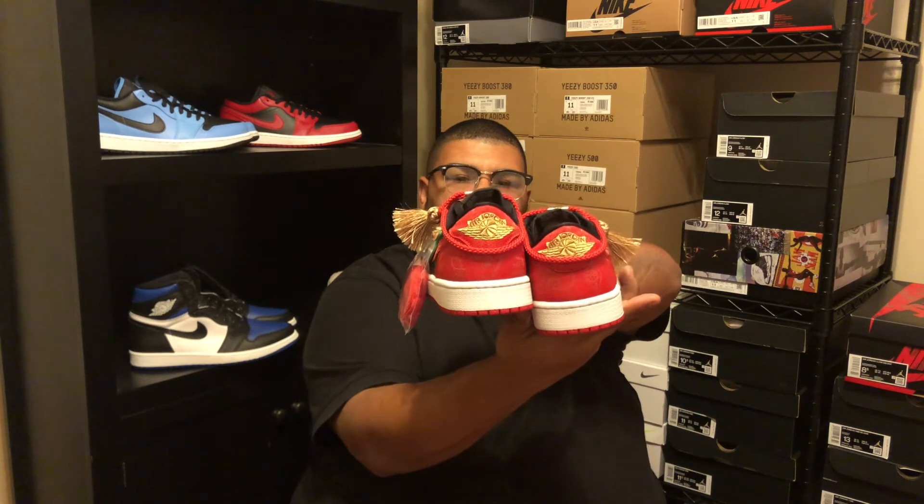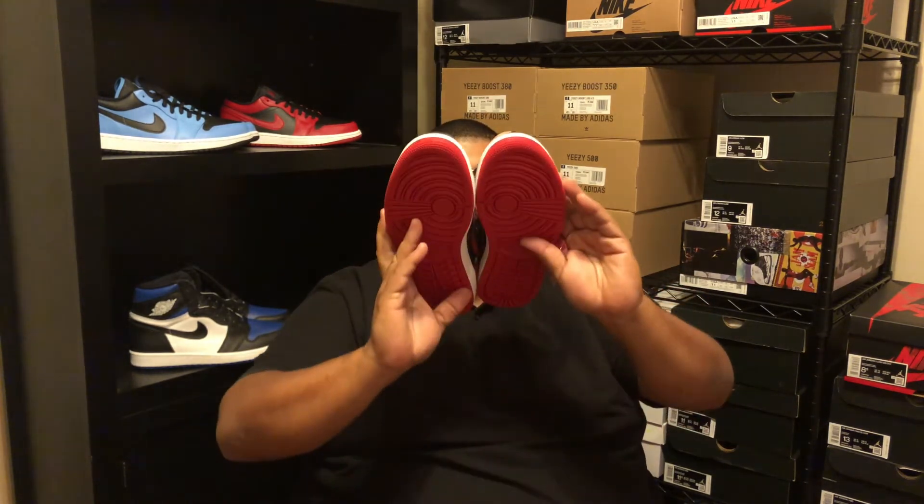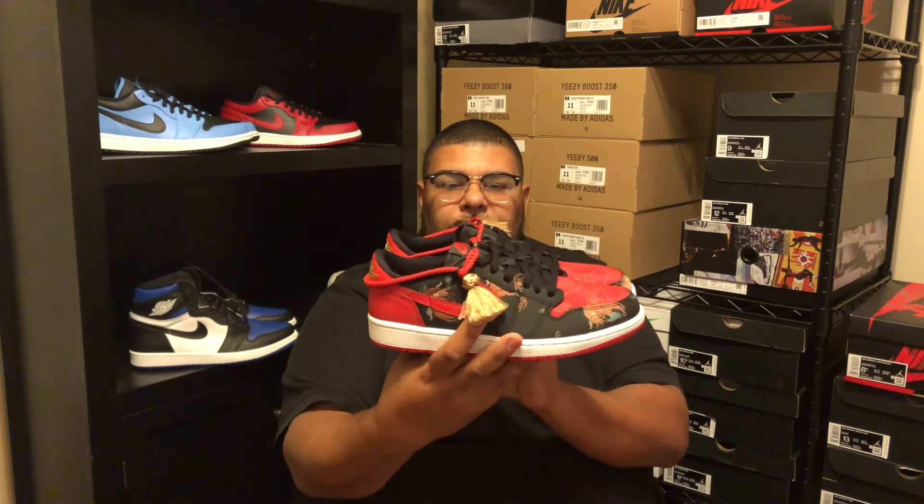It came with red alternate laces. The material's nice, and the embroidered Jumpman in the back is great. The quality in the shoe is amazing. I'll rate this as a nine — a solid nine — just because of the quality, the colors are vibrant, and they only made 8,500 pairs.